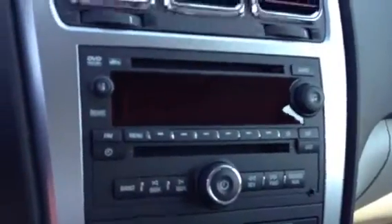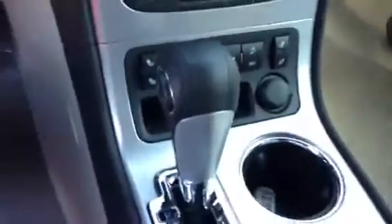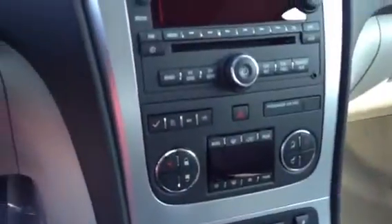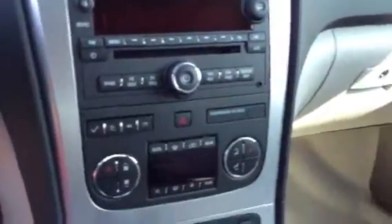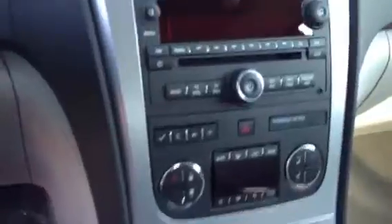It also comes with remote start, AM/FM/XM radio with a CD player, six-speed automatic transmission, and tri-zone heating and air conditioning — which allows you to control not only the driver and passenger but also the rear heat and air from the front seat.